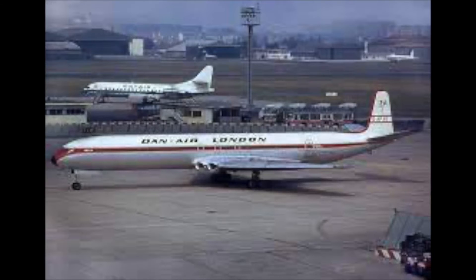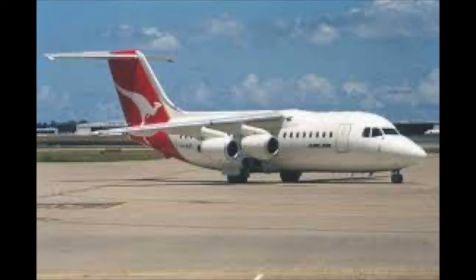The Comet 4 sold just over 70 units and continued in service until the early 1980s with Dan-Air. De Havilland continued passenger jet aircraft design and development after the Comet with the Trident and the Hawker Siddeley 146, both of which can be seen at the museum.